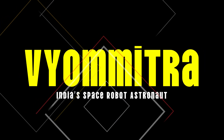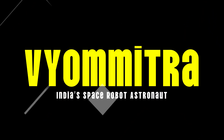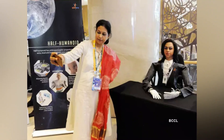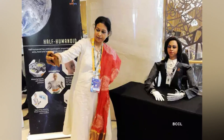Number 1: Viometra, India's space robot astronaut. Our first stop takes us to space with Viometra, a humanoid robot developed by the Indian Space Research Organization, or ISRO. Although primarily built for unmanned space missions, ISRO envisions Viometra eventually supporting crewed flights, helping to reduce human risk on long-duration missions.